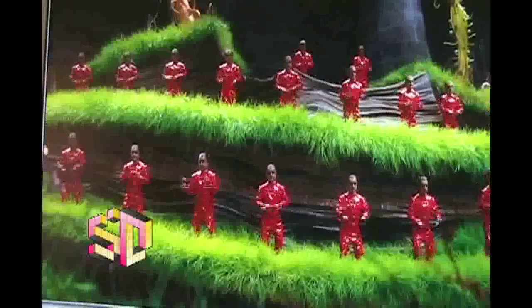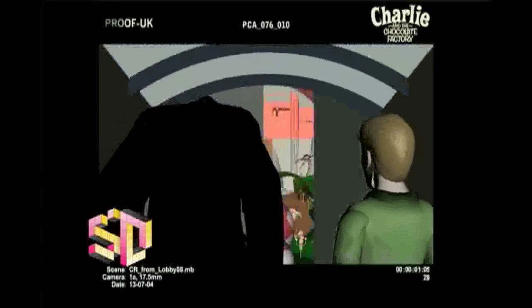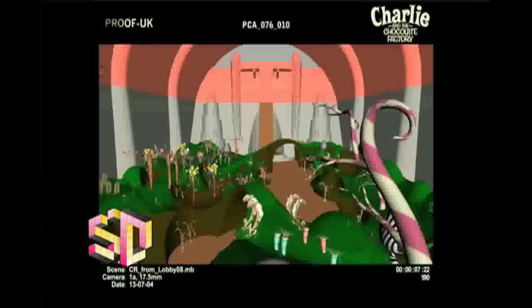So we had to map the choreography, the camera in relation to the choreography, the choreography and the camera in relation to the environment, the environment and camera in relation to the set extension, and sort of everything in between. We were filming in the largest stage in Europe, at Pinewood — the Bond stage.